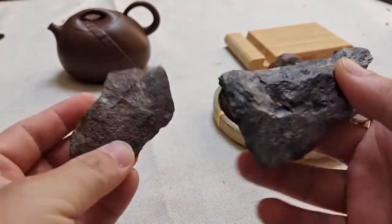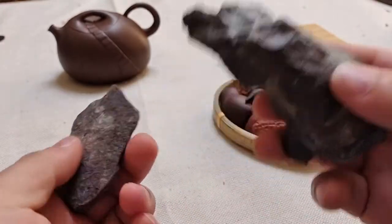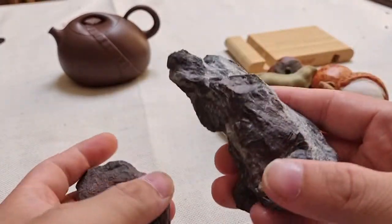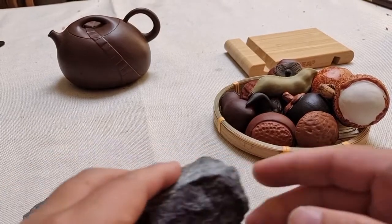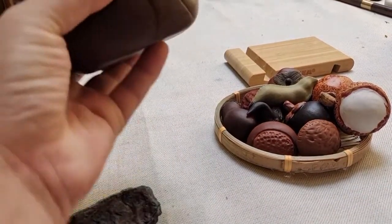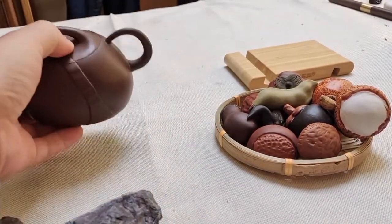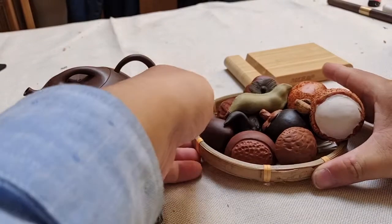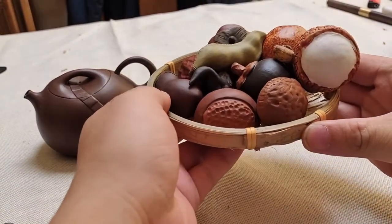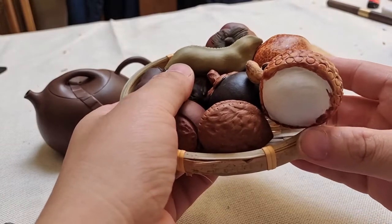Look at these natural oils. Can you imagine our local people grinding these stones into clay that can be used to make pottery? And then making Yixing clay teapots, Zisha teapots, and those beautiful and lovely dried fruits and vegetables in our local area.